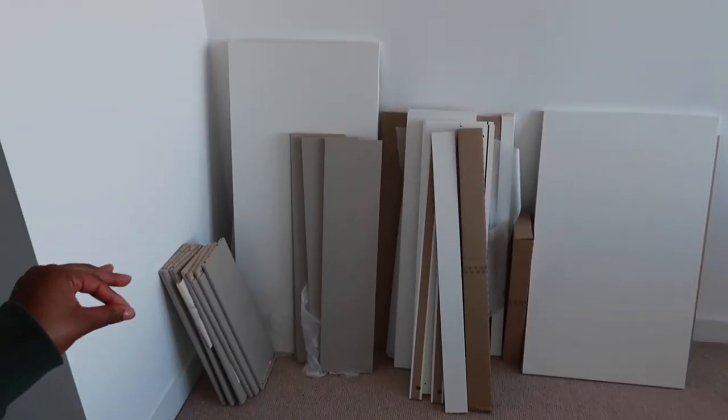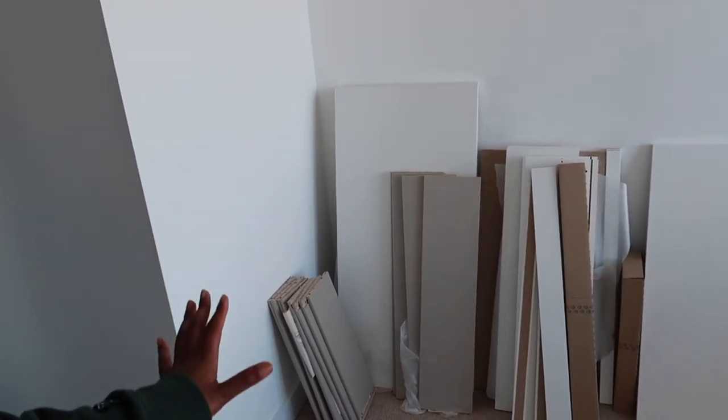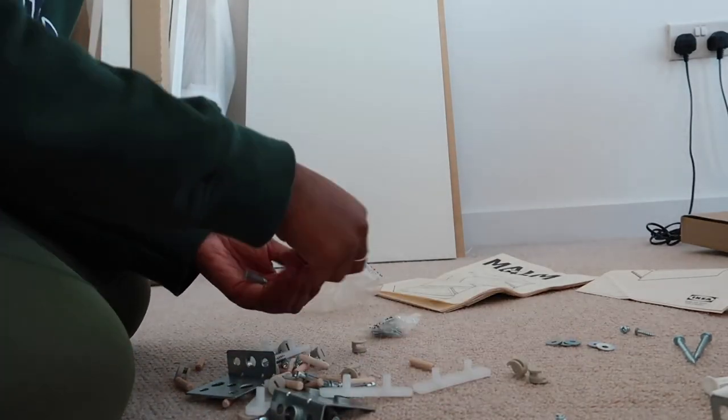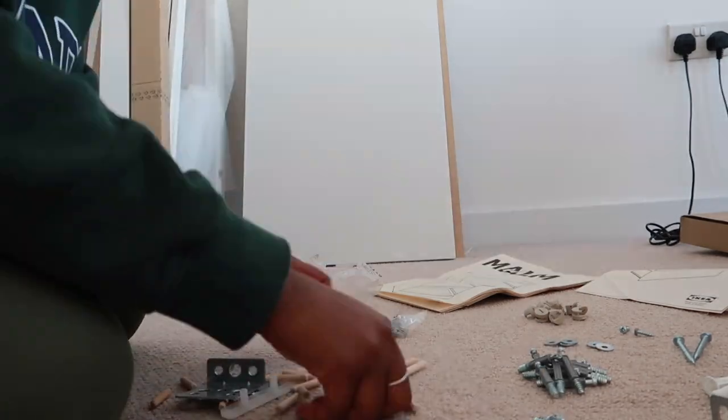Okay guys, so I've moved everything over and this is how it is right now. I'm going to quickly go get out the instructions, get out all the pieces, and then we are going to start. Yay, I cannot wait for this to be done. Fingers crossed I finish it before Love Island because ain't nobody got time to be doing this tomorrow. Usually what I like to do when I build things is separate all the pieces, so I know everything is there and it just makes it easier.